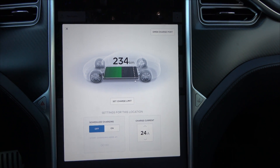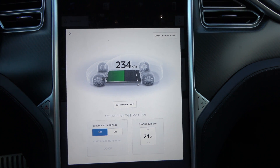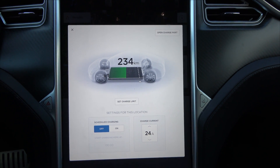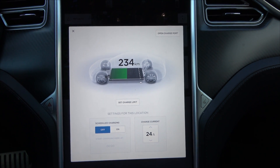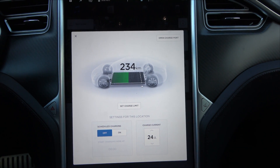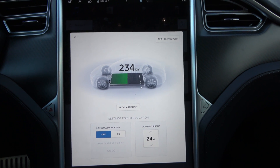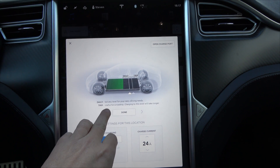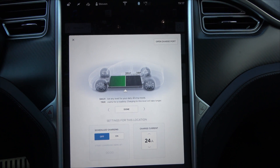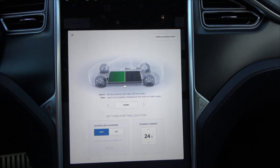Being away for a month with 80–90% charge on your car shouldn't be a problem at all. Of course, if you can plug it in, do so — it will charge up by itself if it drops below a certain percentage. The best thing is to set the charge limit down to 50%, so it tops up to 50% while you're away.